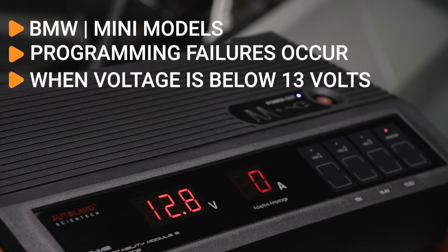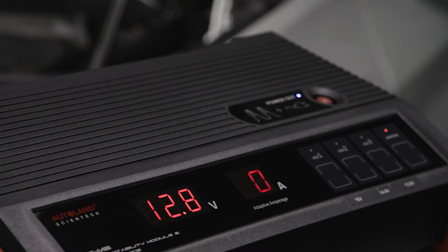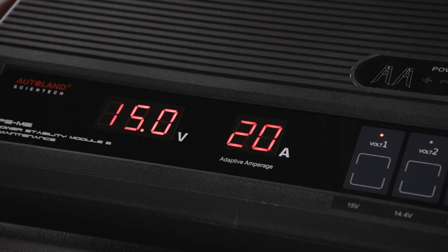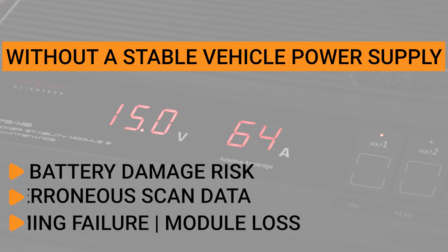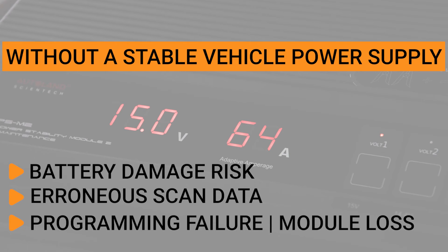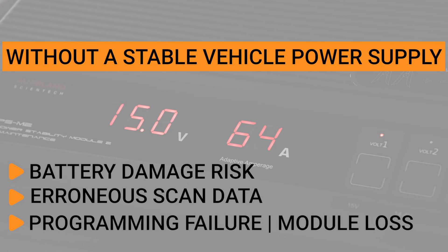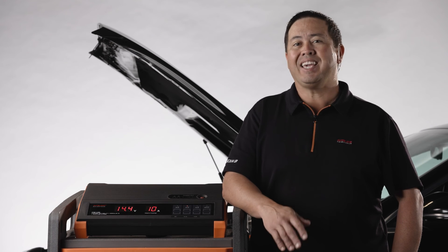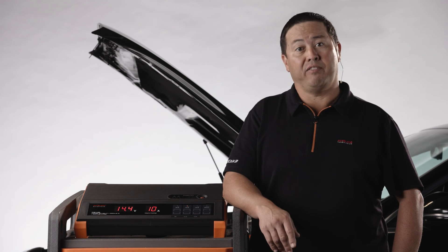The most common BMW programming failures occur when voltage drops below 13 volts. The moment the ignition is turned on, the load on a vehicle's electrical system can often exceed 50 amps. Without a stable vehicle power supply properly connected to the vehicle, you run the risk of damaging the battery, having incorrect scan tool data, and in the cases of coding and programming, having failures that could result in the loss of a module. A failed module replacement could cost your shop up to thousands of dollars — easily prevented by using the right vehicle power supply.